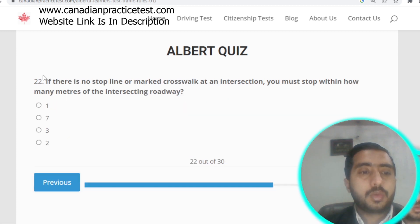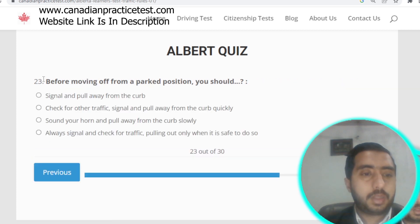Question number twenty-two: if there is no stop line or marked crosswalk at an intersection, you must stop within three meters of the intersection roadway. Option C is correct.